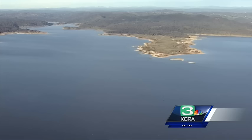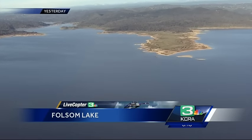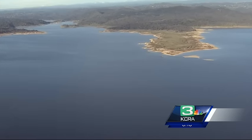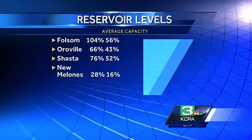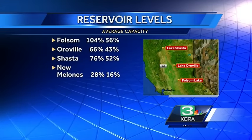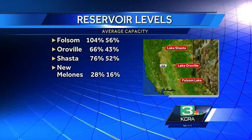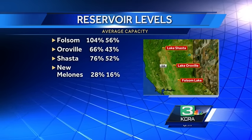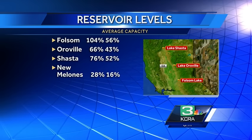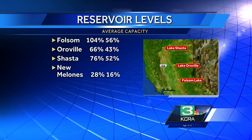In terms of water right now in Folsom Lake, we are looking at 104% of normal for this time of year and over half full. Oroville at 66% for this time of year, Shasta 76%, and New Melones at 28%. Great numbers with the snow up in the Sierra continuing to pile up — that'll all eventually be runoff that will feed an already growing Folsom Lake.